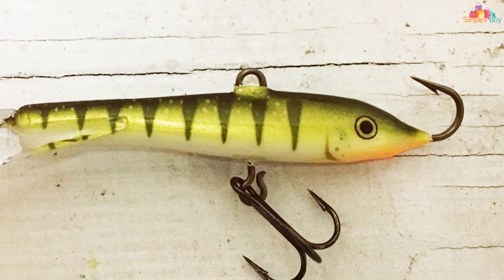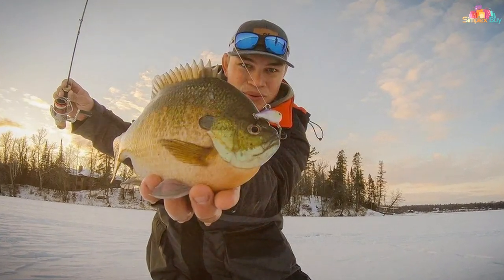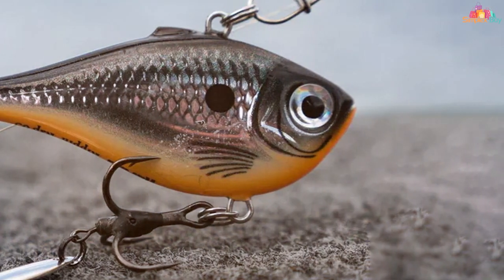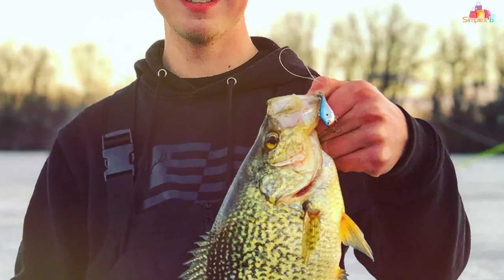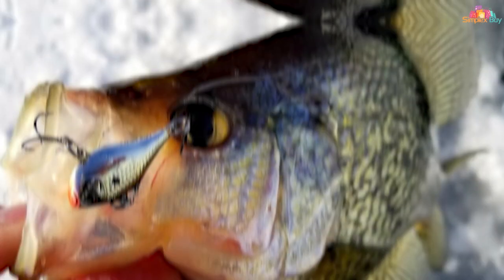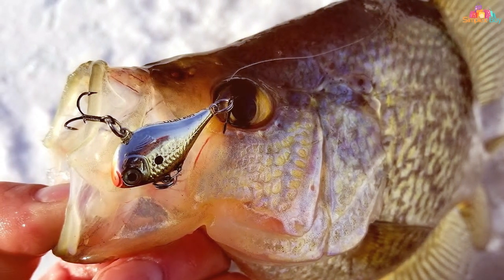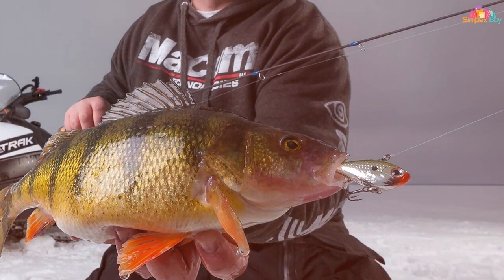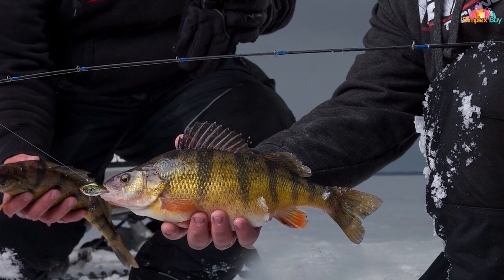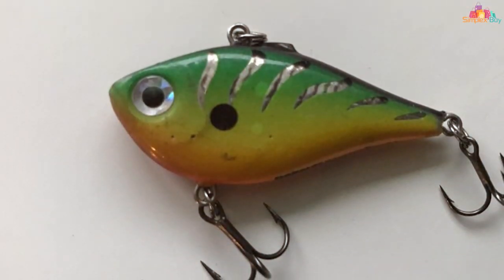At number five we have the Rapala Ultralight Rip 'n Rap 04 — a versatile and effective bait for anglers targeting a wide range of freshwater species. Designed for finesse fishing, this compact lure packs a punch and is ideal for ultralight setups. Its unique body design and distinctive rattle create a combination fish find irresistible. Equipped with premium VMC hooks, it ensures solid hook sets. Available in an array of enticing colors, it allows you to match local forage effectively.